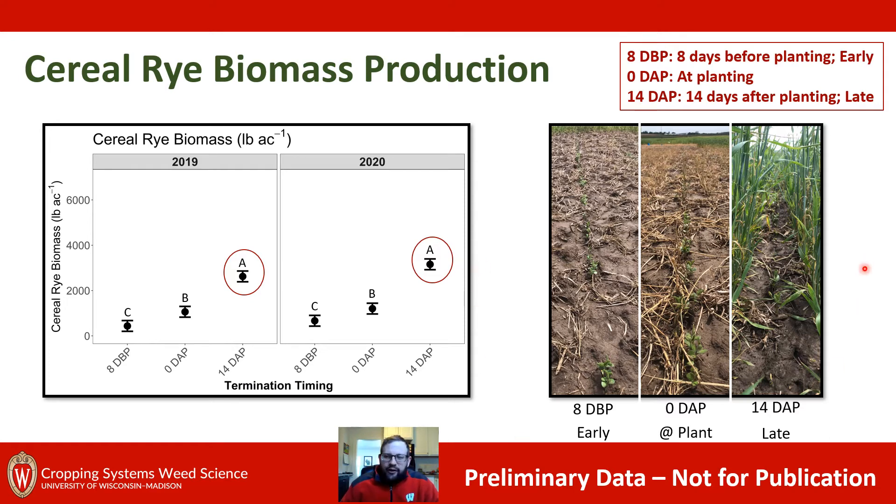This photo is taken in 2020 at the time of our 14-day-after-planting application. With early termination there's not a lot of biomass on the ground. At planting you can still see some cereal rye biomass. And at 14 days after planting we see a considerable amount of cereal rye biomass and green cereal rye growing alongside our green soybeans.